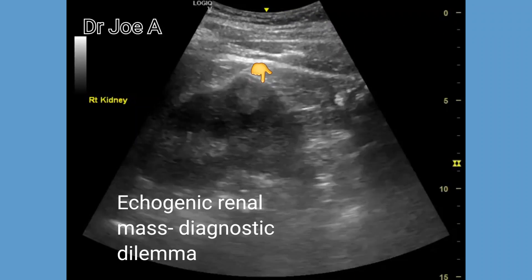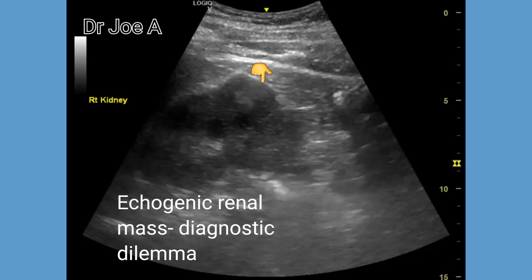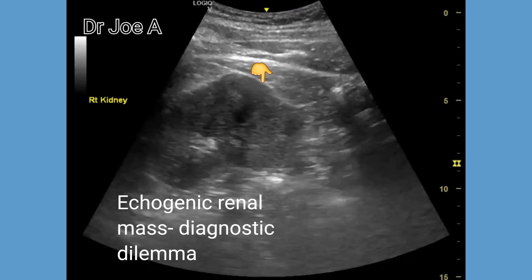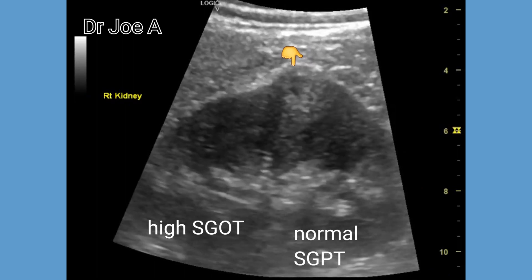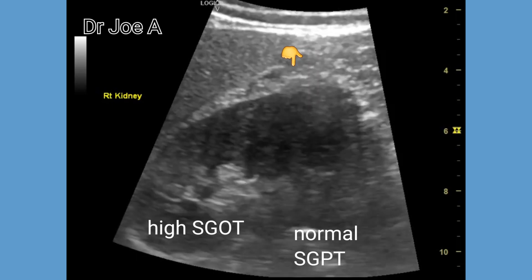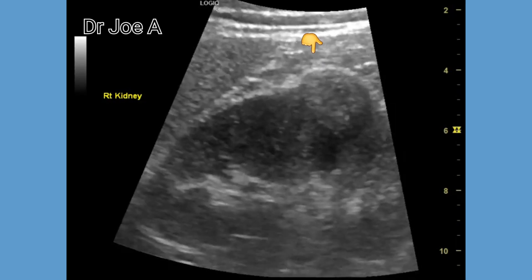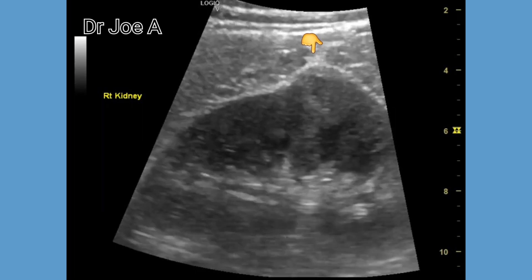This young adult male patient poses a diagnostic dilemma with a renal ecogenic mass of more than 2 cm in the right kidney. Despite the liver being normal, the patient has a high SGOT level. Is this an angiomyolipoma, or is it something more ominous like a renal cell carcinoma?